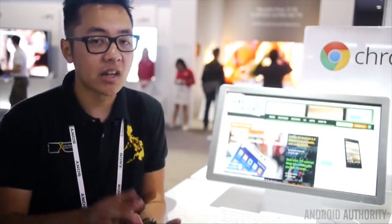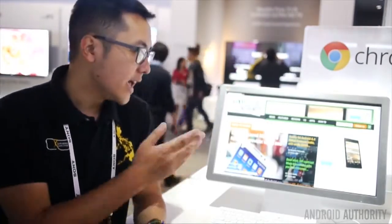It is actually really great to see that Chrome OS is getting a lot of play on a lot of different devices, and the first all-in-one desktop solution for it is right here next to me. Once again, this is Josh Vergara from Android Authority, and this was the LG Chromebase here at CES 2014.